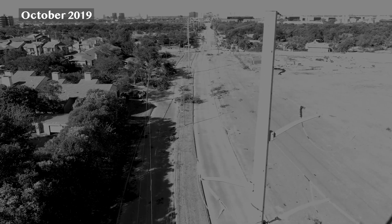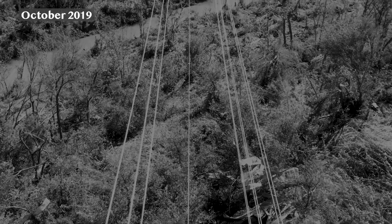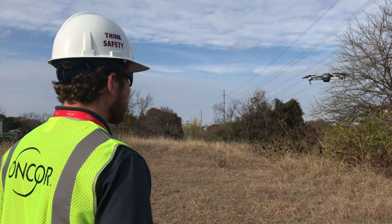Back in October when we had the large storm that passed through with the tornado, we had a number of pilots patrolling the North Dallas area with our drones, basically performing damage evaluation for our crews.